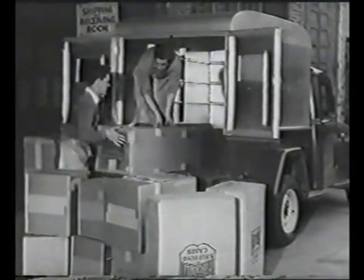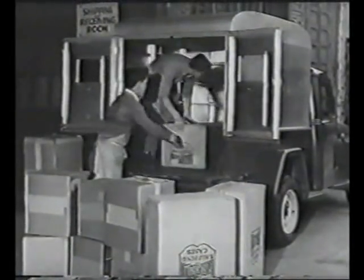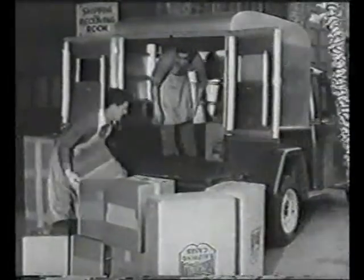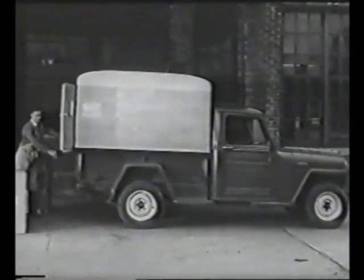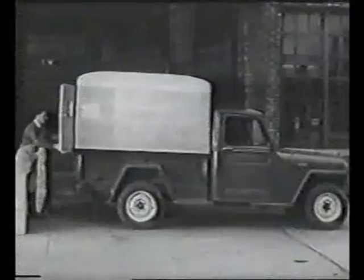Or perhaps your requirements call for a van body such as this. Jeep trucks do all the things that have made them so important in industrial hauling. And, of course, all of them bring a new low cost of operation, and a new ease and economy of maintenance in trucking.